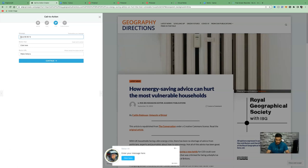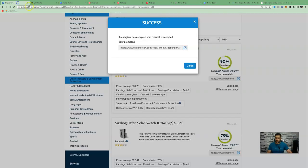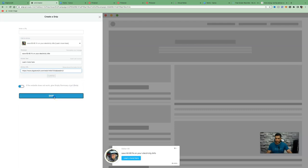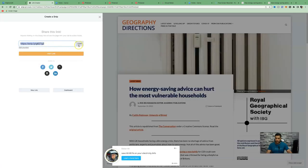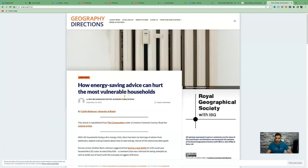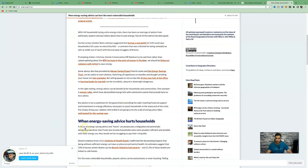For the message, enter something like 'Save 60 to 80% on your electric bills,' and for the button text enter 'Learn More Here.' For the button URL, go back to Digistore24, copy your affiliate link, and paste it into the button URL field. Click 'Create Snip,' then copy your link and open it in a new window. This is the link you are going to share online.